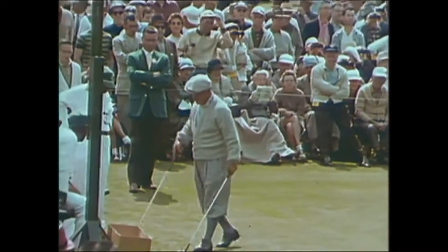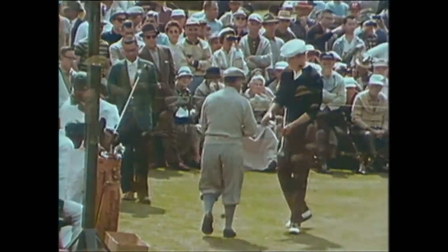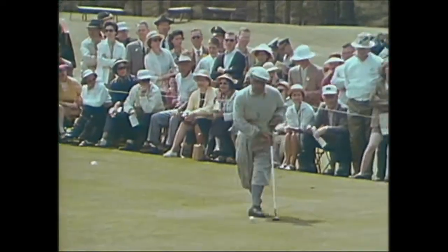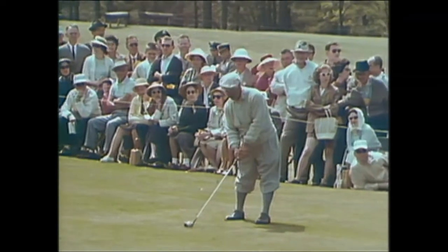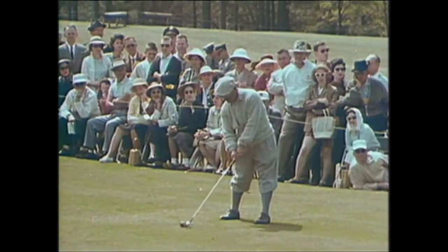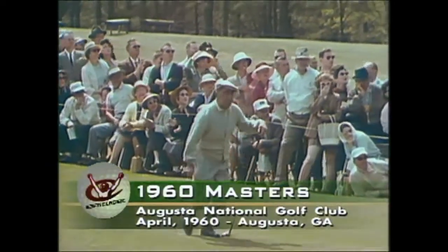There's Gene Saracen. He won it in 1935 — that was the famous double eagle on the 15th green the last day — playing today with Bill Campbell, a veteran Walker Cup star. Saracen prepares to hit and lets go a mighty wallop, 25 years after the double eagle.